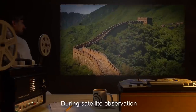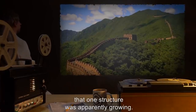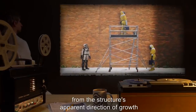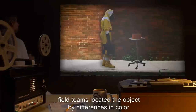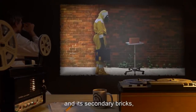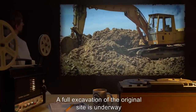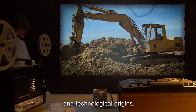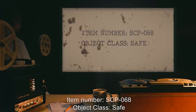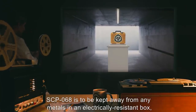SCP-064 was found by chance. In April of 2000, during satellite observation of an elevated plateau in the Andes Mountains, a camera operator noted that one structure was apparently growing. Extrapolating the object's approximate location from the structure's apparent direction of growth, which stopped during recovery, field teams located the object by differences in color between SCP-064 and its secondary bricks, which were high in iron oxides from the local soil.